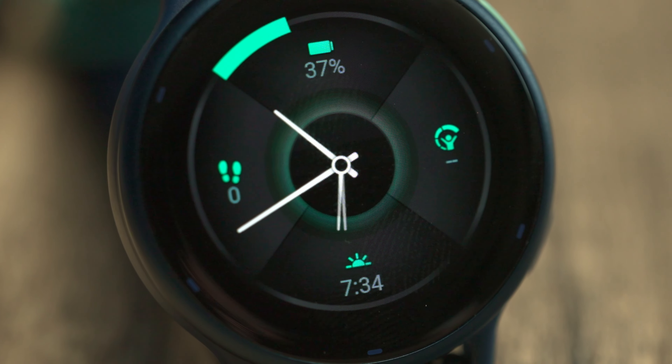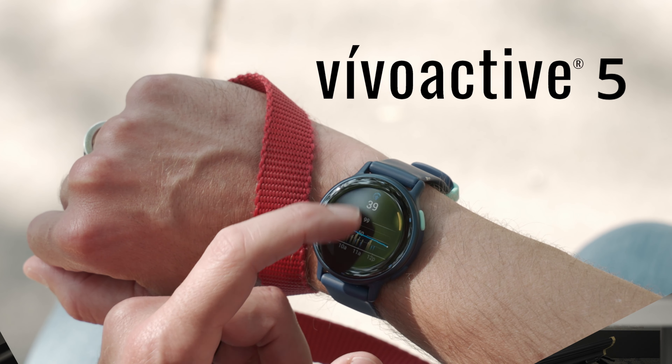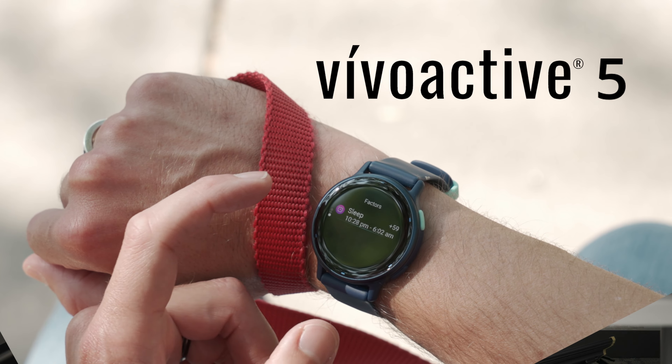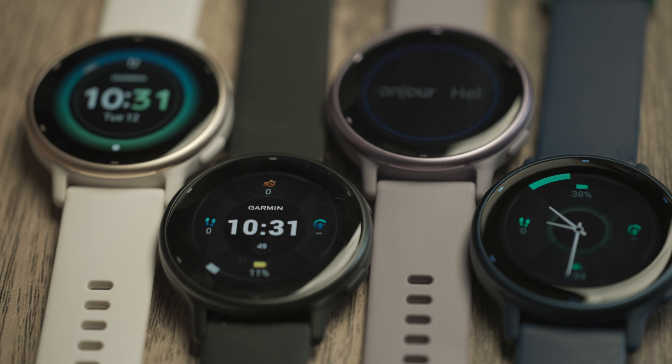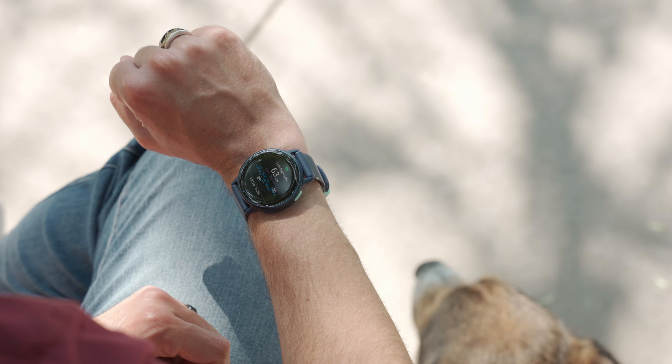The new Vivoactive 5 is here to help you get to know your body a little bit better. Since this is the fifth generation of these health and fitness smartwatches, we felt like now would be as good a time as any to quickly tell you more about the name itself.